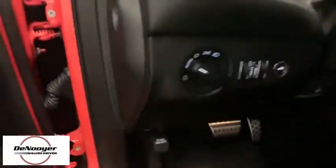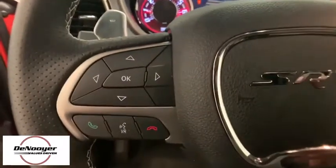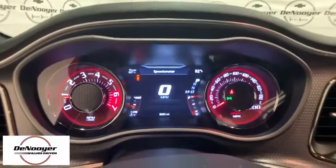Heated front seats, power windows, heated steering wheel, trip computer, rear window defroster, security system, panic alarm, overhead console, tachometer, remote keyless entry.